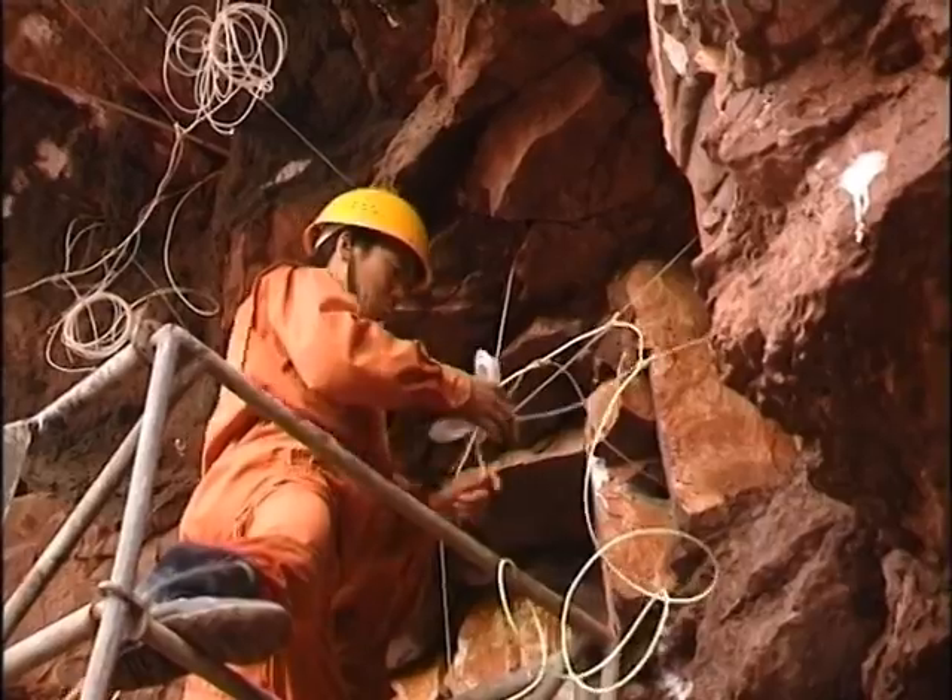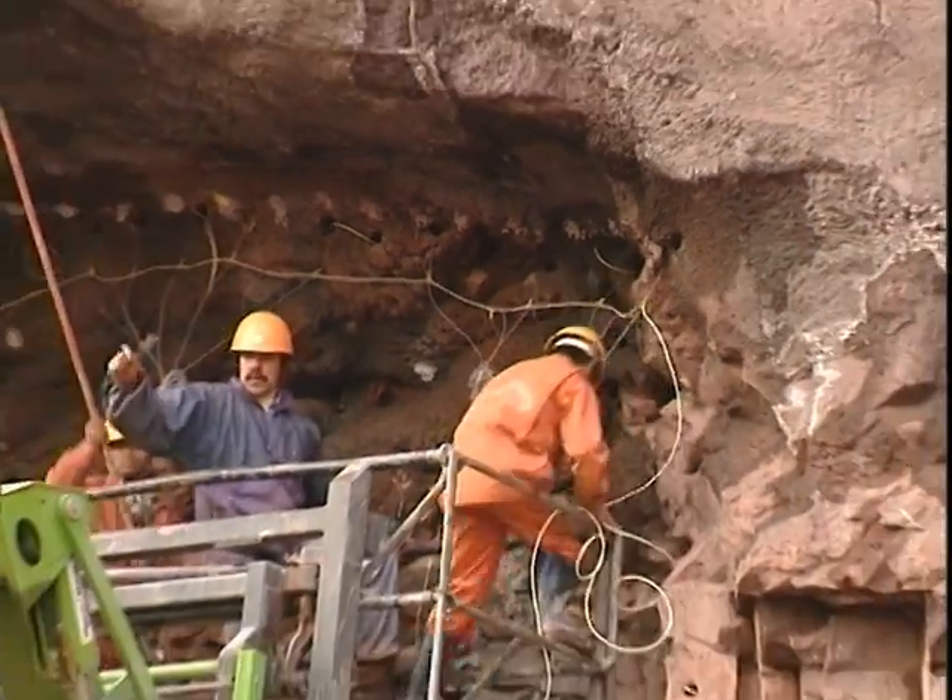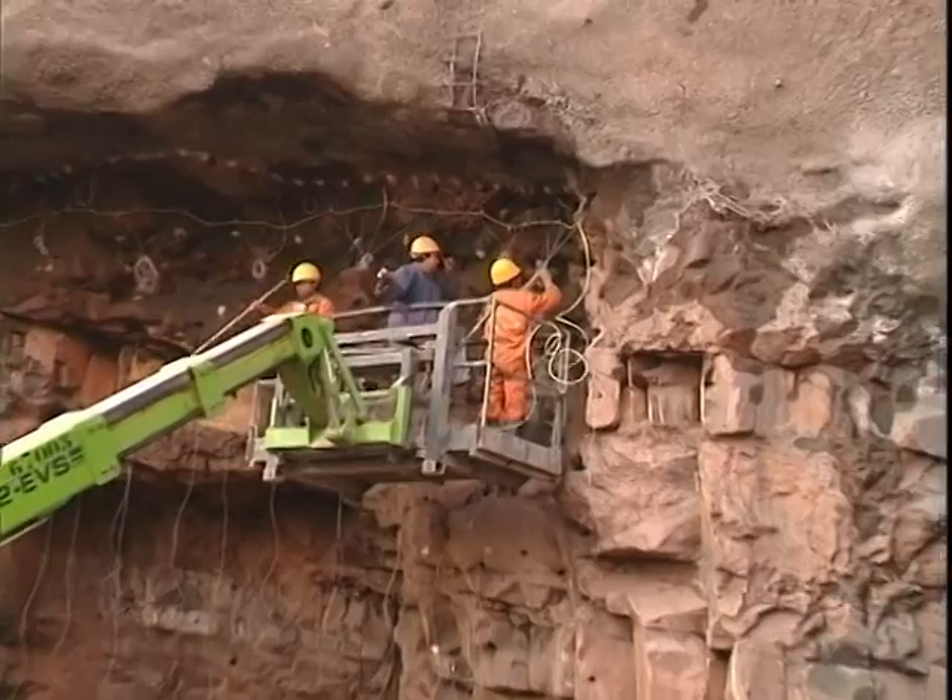Underground excavations were entirely carried out with Chinese explosives products, except in some cases for the detonators.